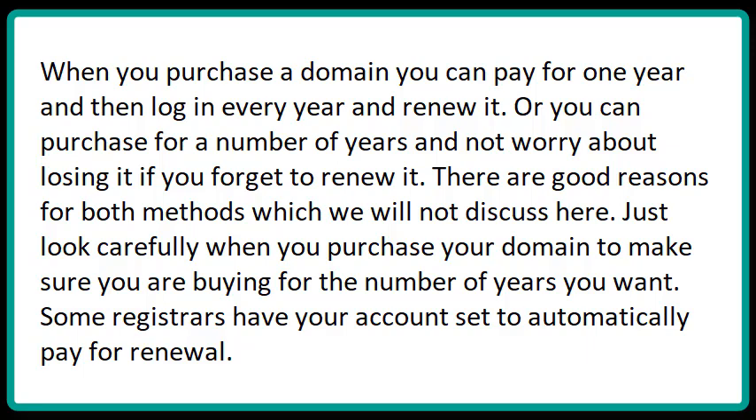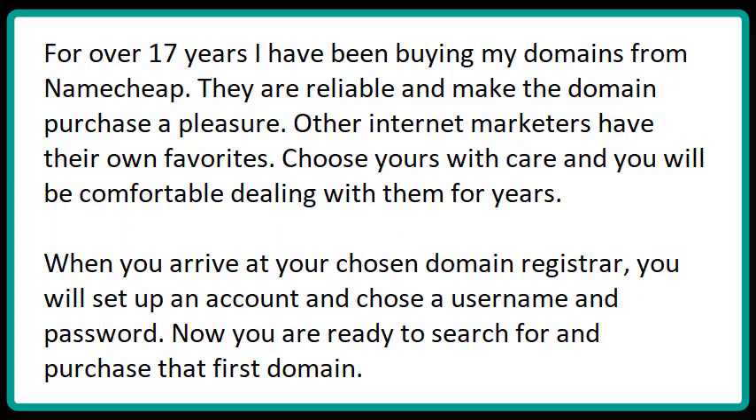Some registrars will have your account set to automatically pay for renewal. For over 17 years, I have been buying my domains from Namecheap. They are reliable and make the domain purchase a pleasure. Other internet marketers have their own favorites. Choose yours with care and you will be comfortable dealing with them for years.